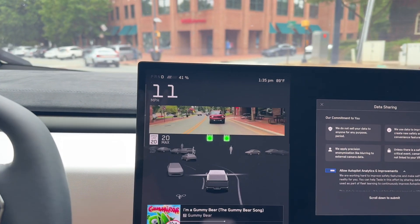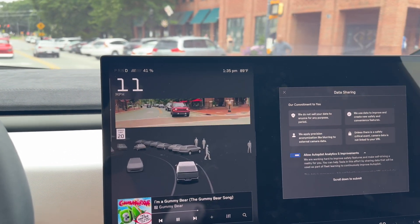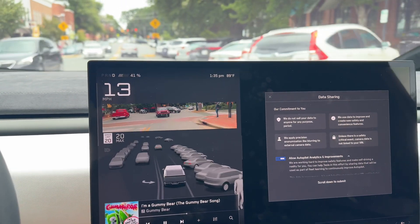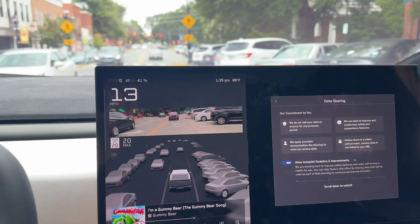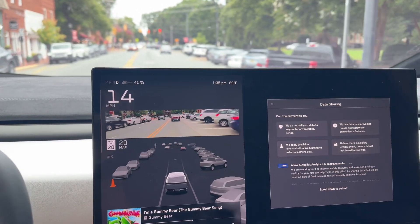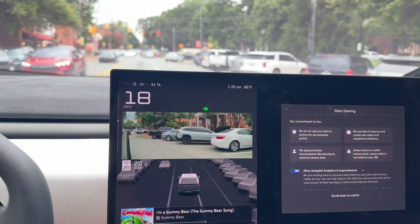Watch all these people walking — it's just impressive how quickly it picks everything up. The Cybertruck can pick up everything going on: cones, barriers. The Cybertruck's cameras are quite impressive.